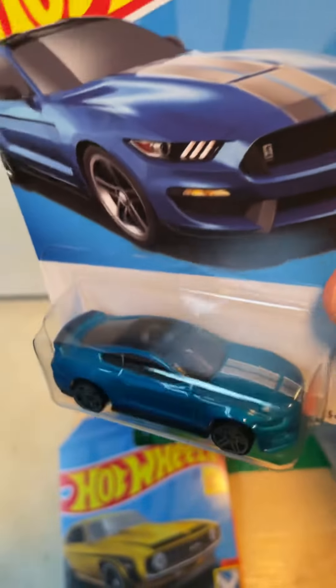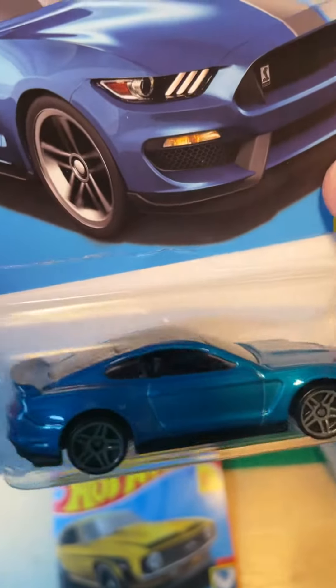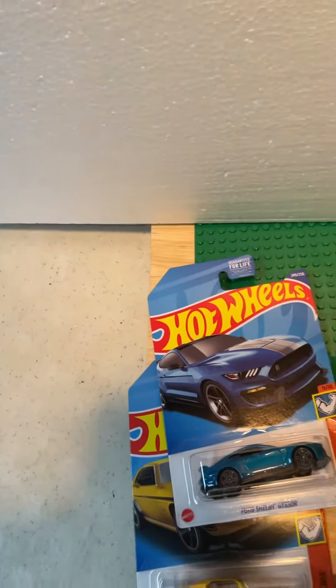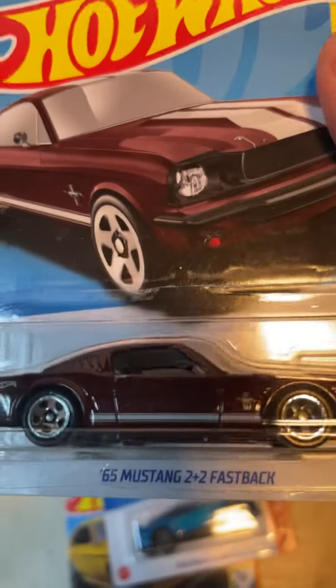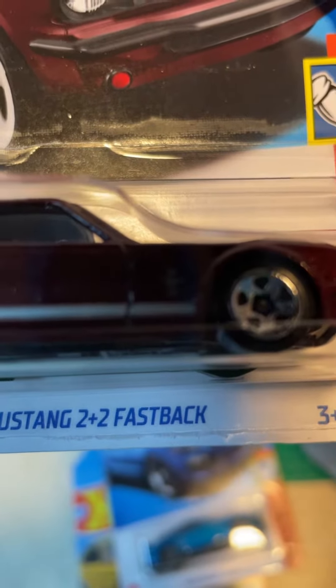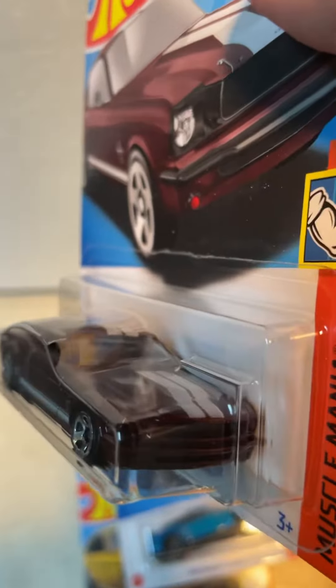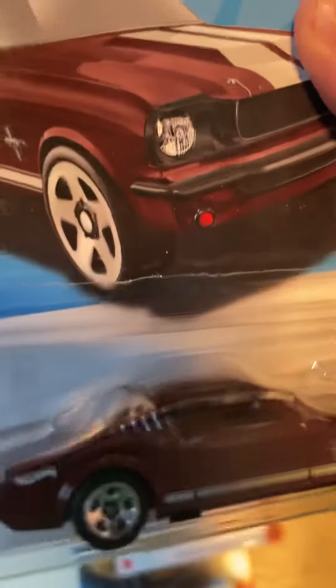And we got a Ford Shelby GT 350R. Look at that — sick. Change the wheels, that'd be cool. And last but not least, another Mustang — 65 Mustang two-plus-two fastback.